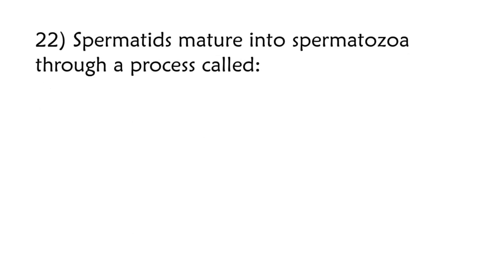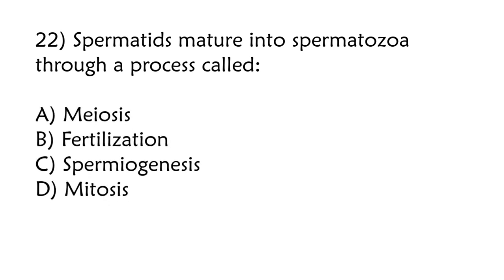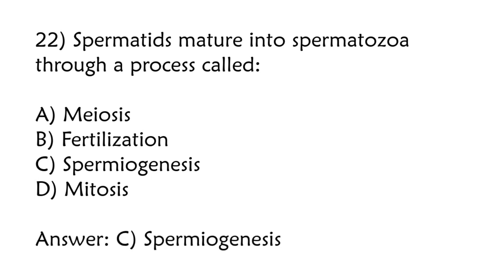Spermatids develop into spermatozoa through a process called: meiosis, fertilization, spermiogenesis, mitosis. Correct answer is option C: Spermiogenesis.